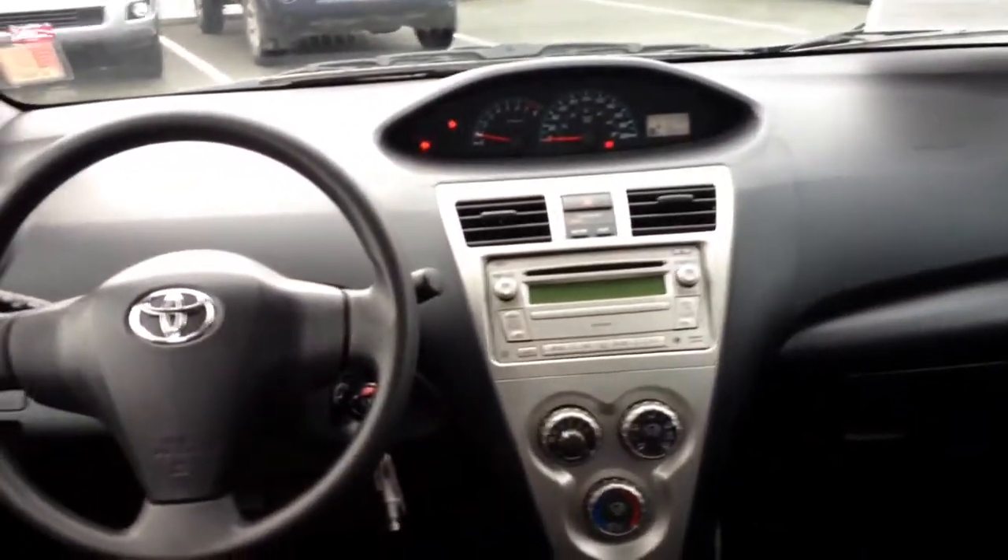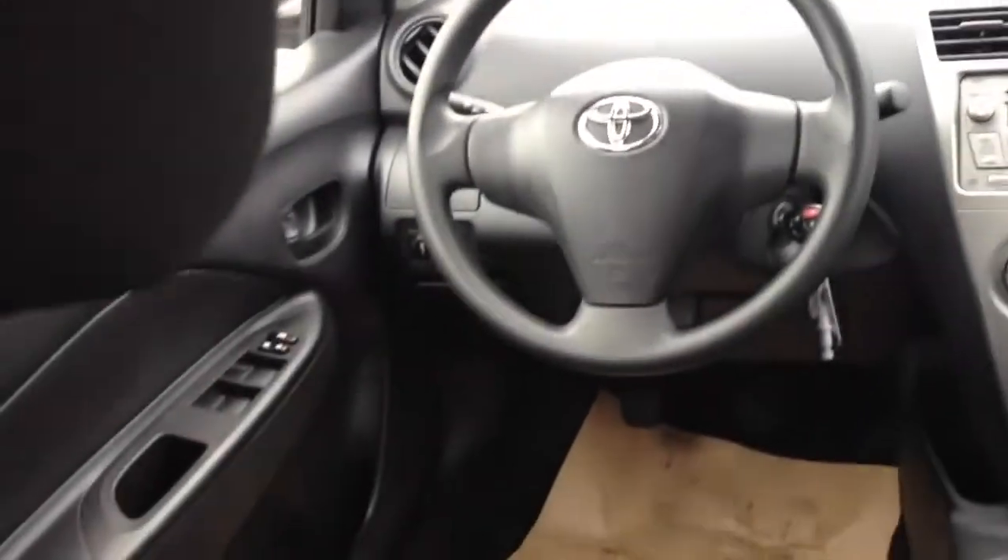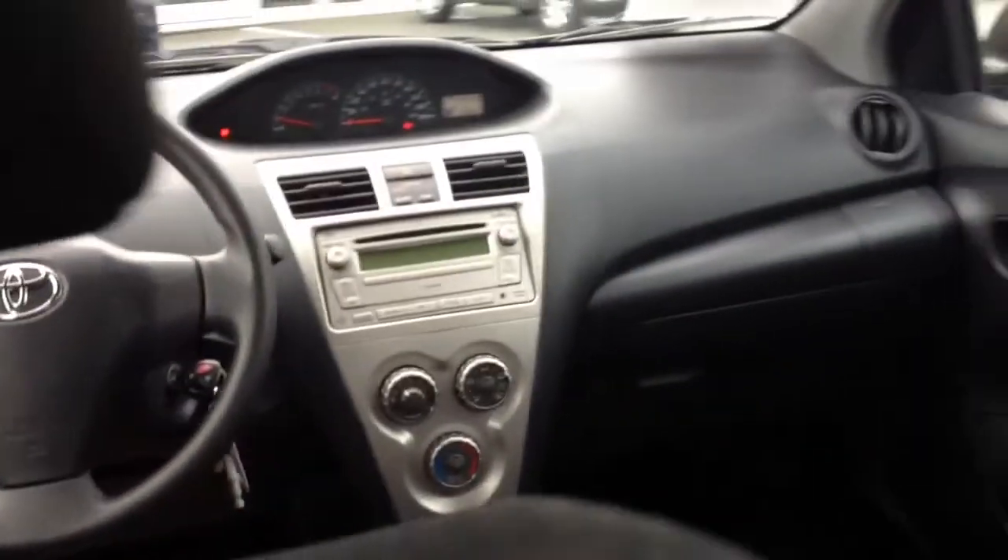We'll have a look inside quickly to show you what the interior looks like. You'll notice the car is quite clean — it was very well looked after. There is Toyota service history for the car, as it was serviced in North Vancouver. The car has just been detailed, so you'll get to see what it looks like after it's been cleaned.